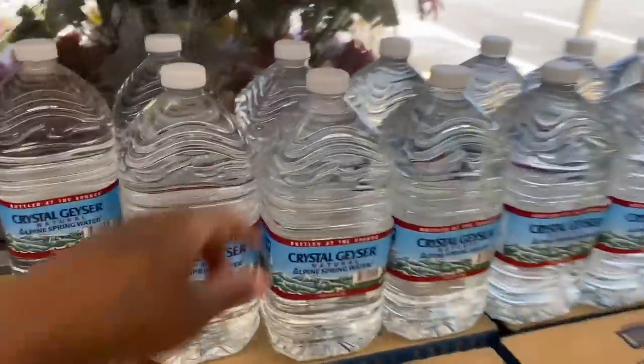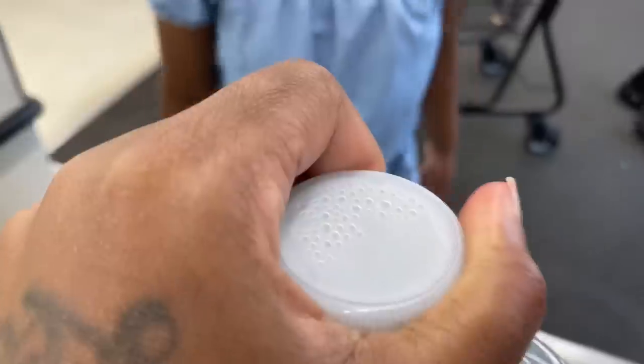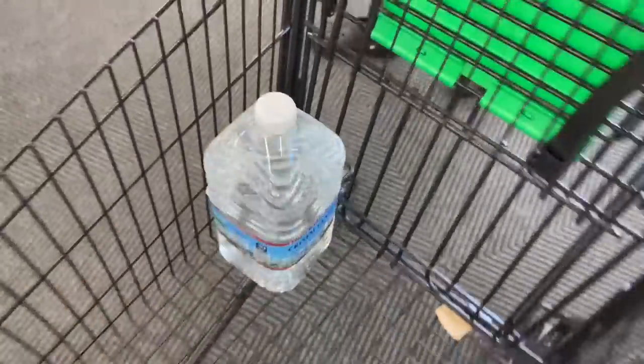I'm gonna get some of this spring water. Oh, they don't have a little handle on them anymore. Tell her to get me another one of those.